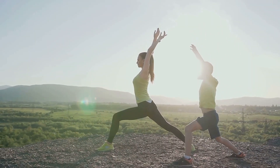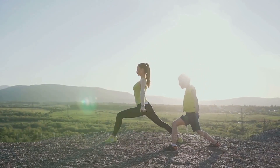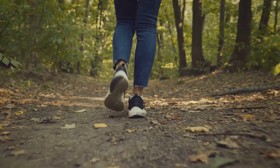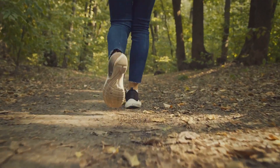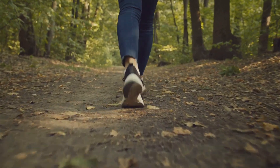So there you have it — a week's worth of recipes and exercises that cost less than $5 a day. It's time to start enjoying your life without breaking the bank. Until next time.